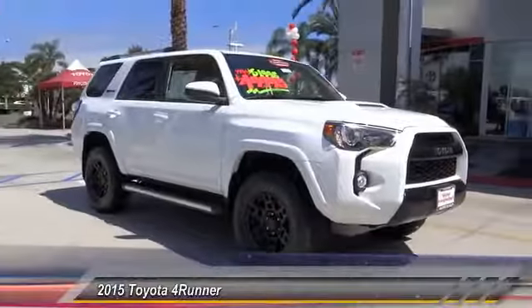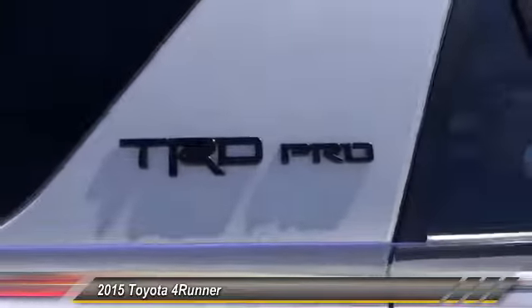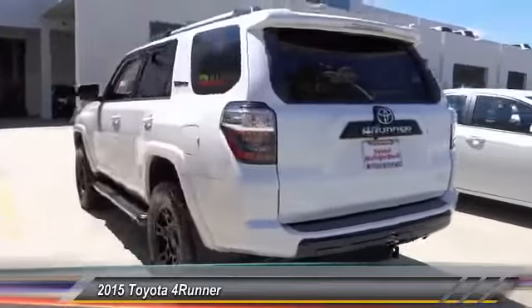The 2015 4Runner. 4Runner durability is unbeatable. There are more 4Runners on the road today than any other midsize SUV, and it is priced below $50,000. This vehicle has less than 15,000 miles.